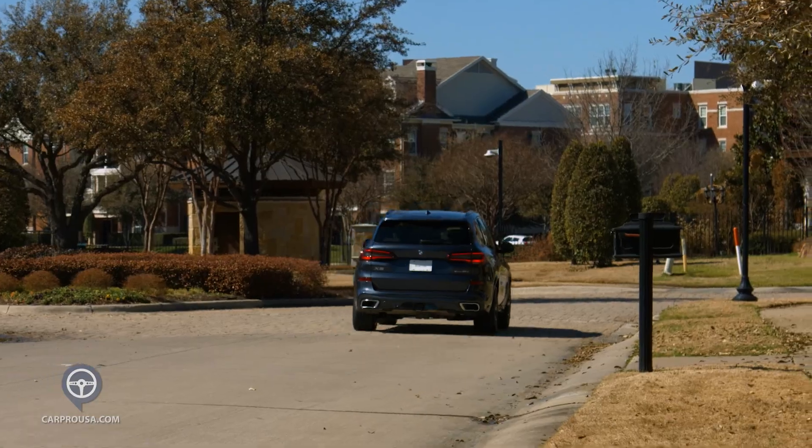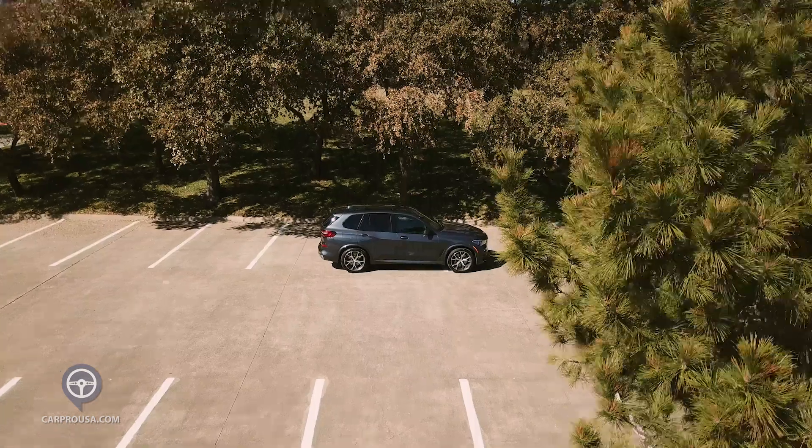If you've had thoughts about an all-electric vehicle, I would submit to you this may be a better option. You get the benefits of electric for your short drives, but you don't have to worry about range anxiety for those longer trips.